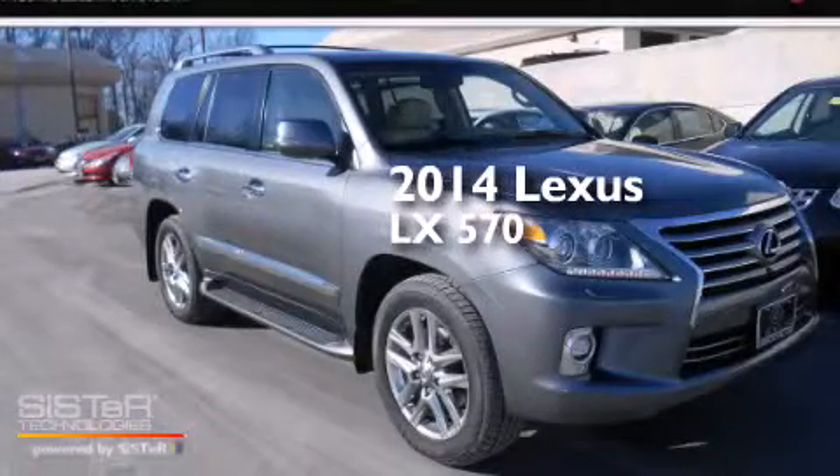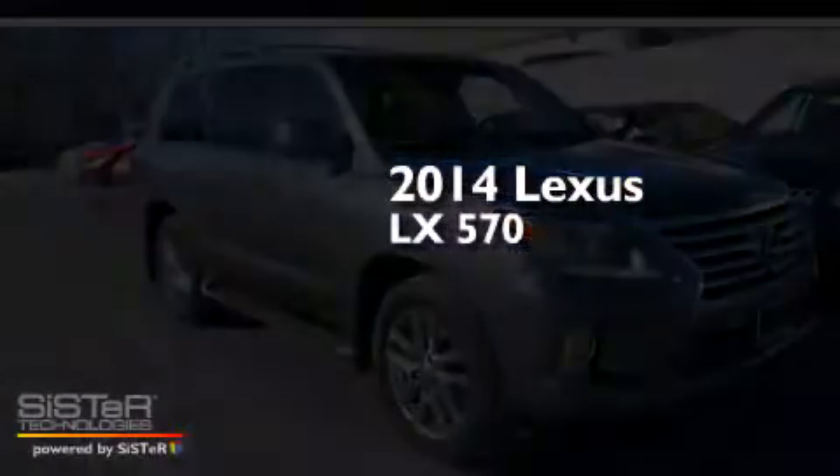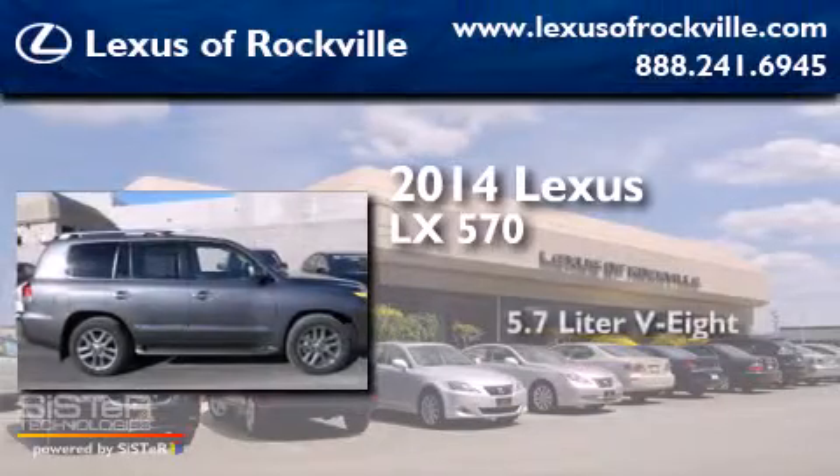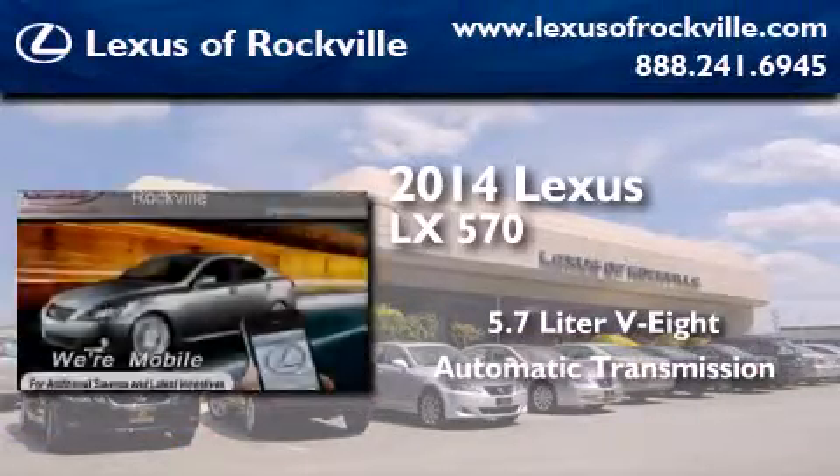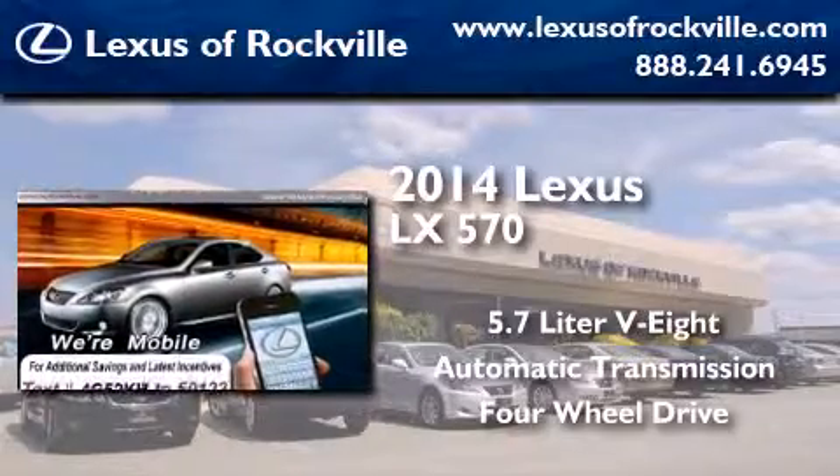This is a brand new 2014 Lexus LX570. It has a 5.7 liter 8-cylinder engine, an automatic transmission, and the added safety and control of 4-wheel drive.